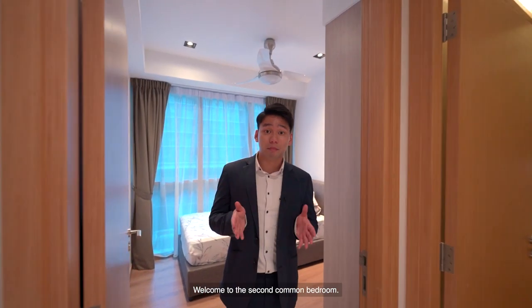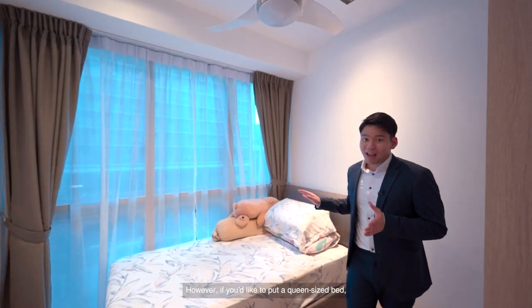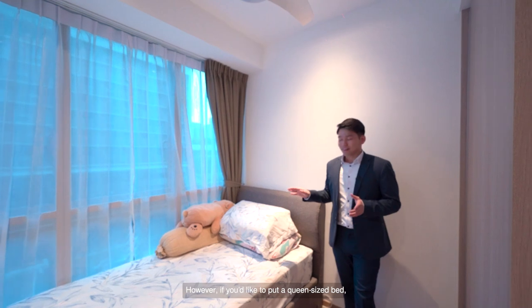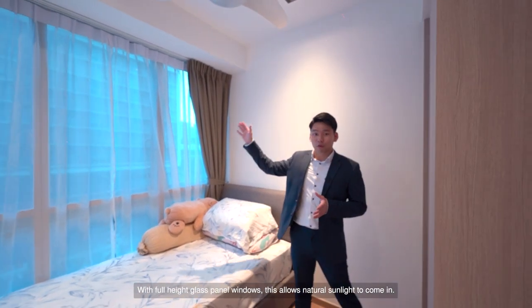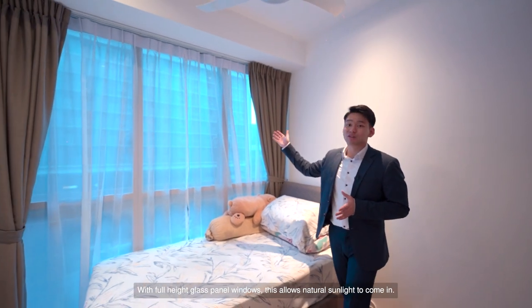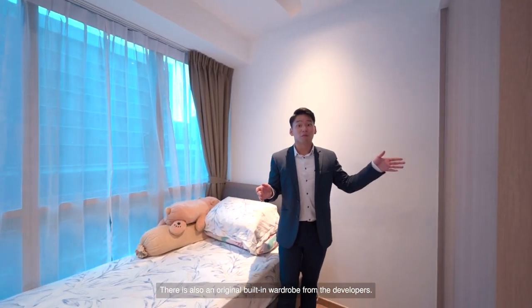Welcome to the second common bedroom. The owners have placed a single bed here; however, if you'd like to put a queen-size bed, you can tuck it right at this corner and still have ample walking space. With full-height glass panel windows, this allows natural sunlight to come in. There is also an original built-in wardrobe from the developers.